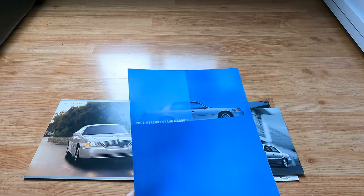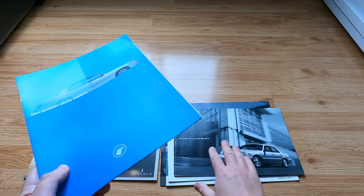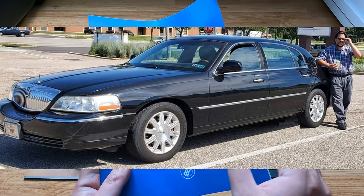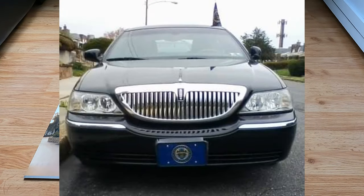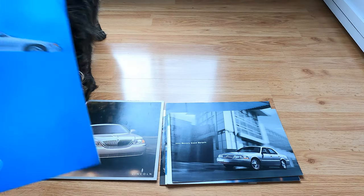Starting us off with this 2001 — interesting how it's the only brochure I think I've seen, and it's the only one in the collection that's not glossy. This is like regular paper, not very good quality, kind of weird like a photocopier type of deal.